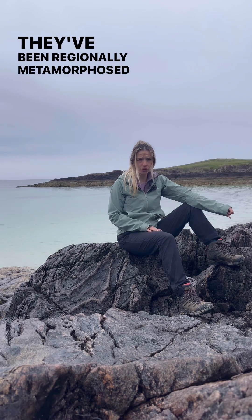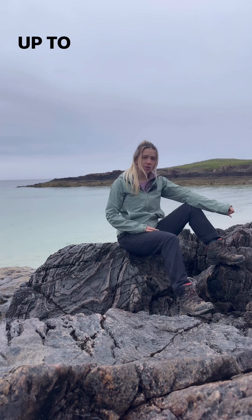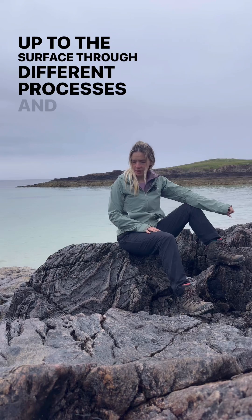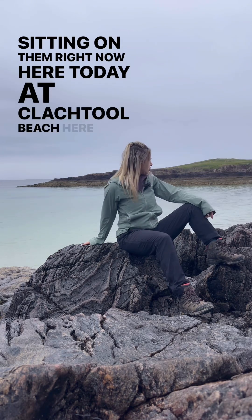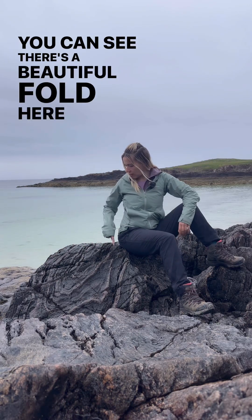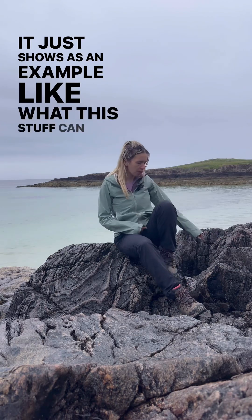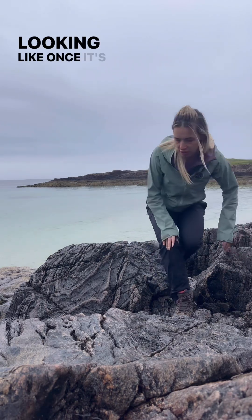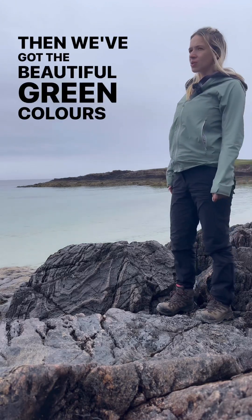They've been regionally metamorphosed to the point where they've just a bit melted, and then they've been brought back up to the surface through different processes. I'm sitting on them right now here today at Clachtoll Beach in the North West Highlands. You can see there's a beautiful fold here in the rocks — it just shows you what this stuff can end up looking like once it's been squeezed, pushed, and foliated. Then we've got the beautiful green colours of the sea next to it.